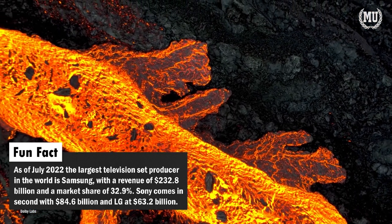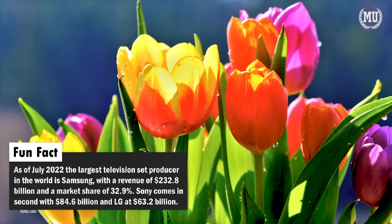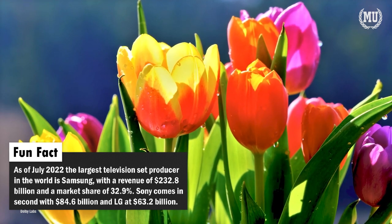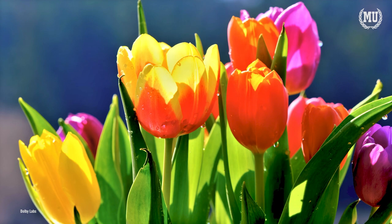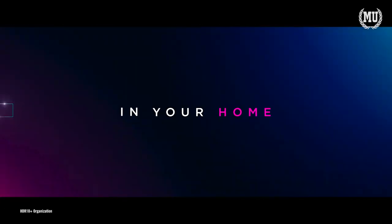Consumers end up losing out because Dolby Vision's 12-bit color capacity means its contrast and color abilities far outweigh HDR10+'s. While HDR10+ is overwhelmingly outnumbered by Dolby Vision, it does have its supporters.